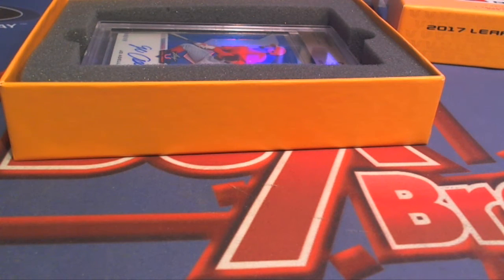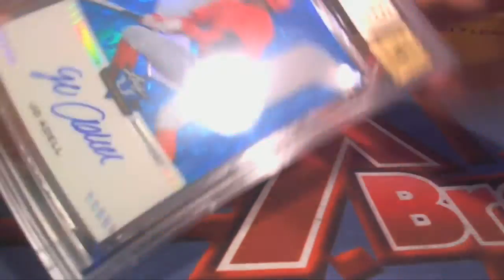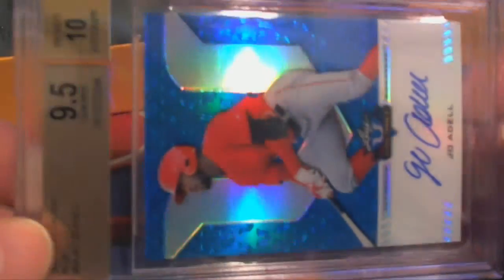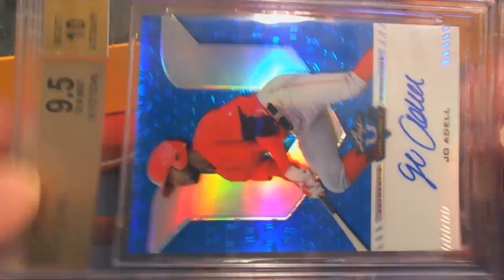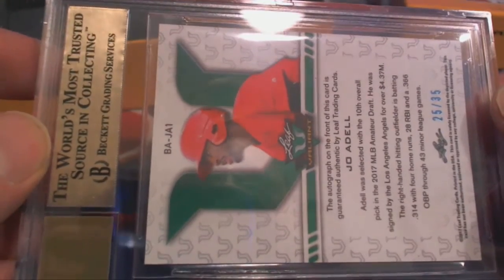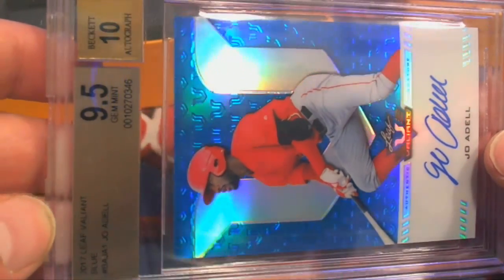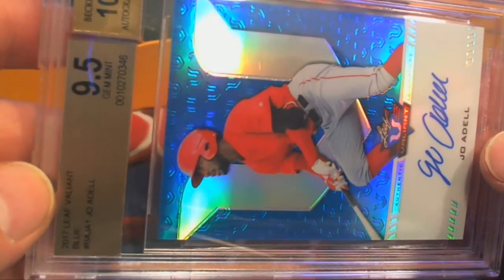Yeah, that good one coming up — you saw that? This is yours too, I believe, Eric. Yes it is. Here you go, Eric H. Fantastic. Joe Adell right here. Beautiful. Nine, five — gem mint, ten on the auto. Look at that — Eric H, that is coming out to you.